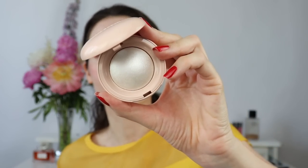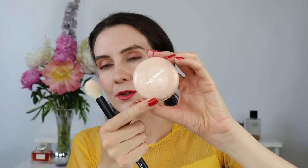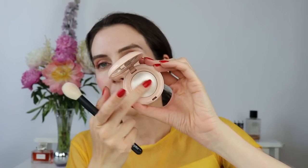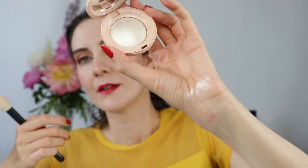I have a new highlighter I've never tried: from Rare Beauty by Selena Gomez. This is 'Enlightened' — the palest shade they have. I love the packaging and the sheen of this highlighter. It's very soft and buttery. You can see how beautifully it swatches. I've heard a lot of positive reviews about this highlighter, and after trying it I agree — it looks beautiful.